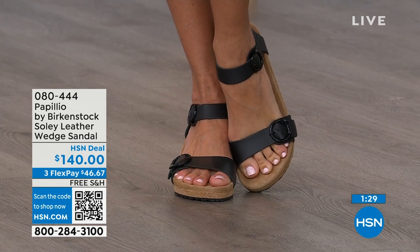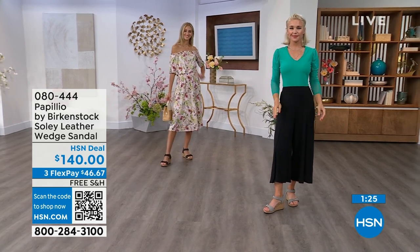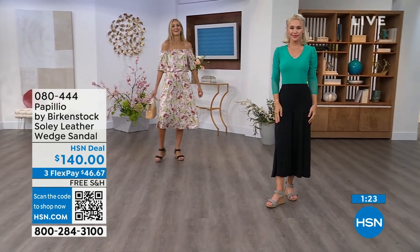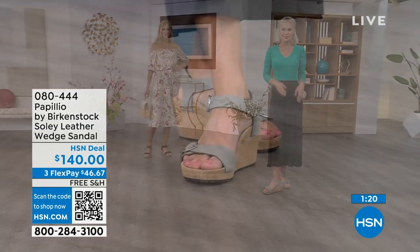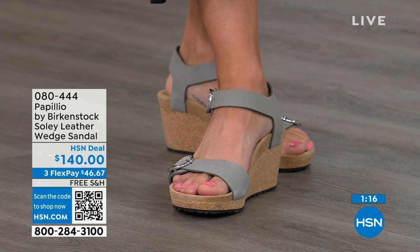Adriana is wearing those in black with that Sea Wonder by Christian Siriano dress from last hour — she looks amazing. Lauren is wearing the dove gray wedges also with Sea Wonder by Christian Siriano.